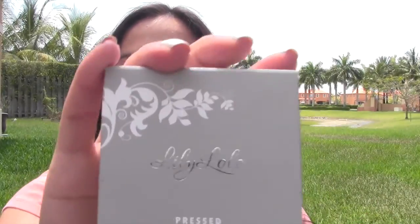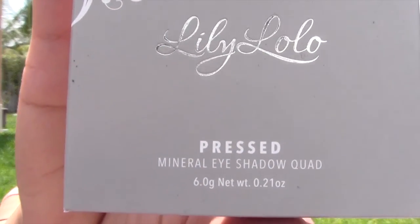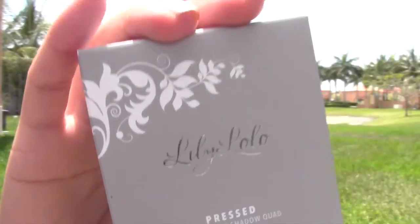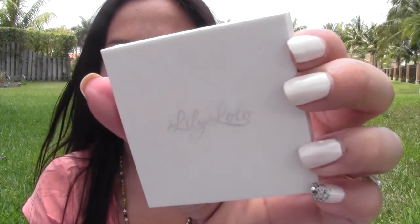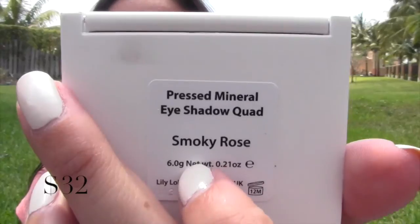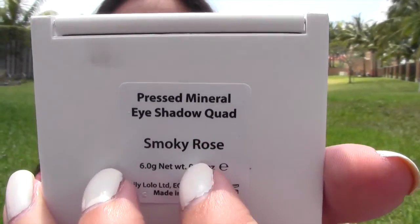This is from Lily Lolo and it says it's a pressed mineral eyeshadow quad. Oh, how exciting! And it says 'Smoky Rose' on the box. I'm opening the box up — such cute packaging. It kind of matches my nails, this beautiful white package. It's very sturdy, very firm. It says pressed mineral eyeshadow quad and Smoky Rose. Oh, how pretty.